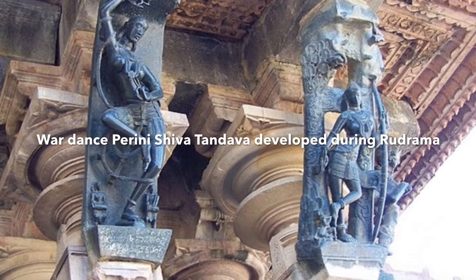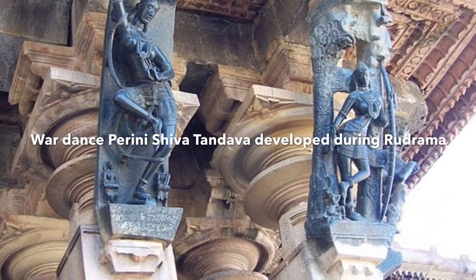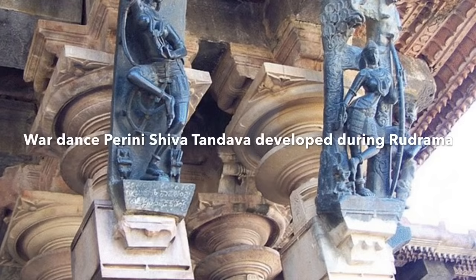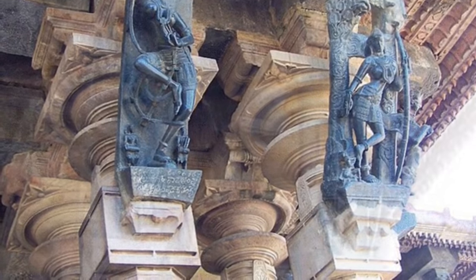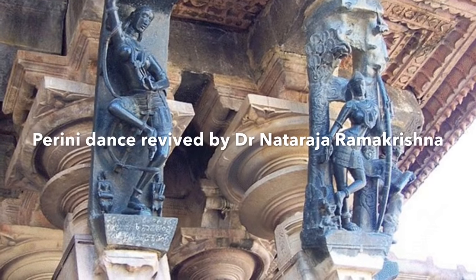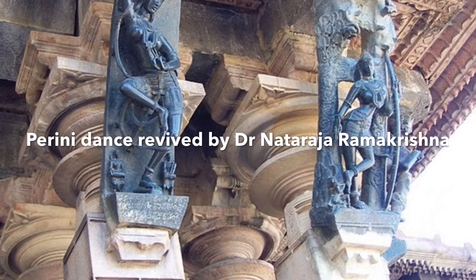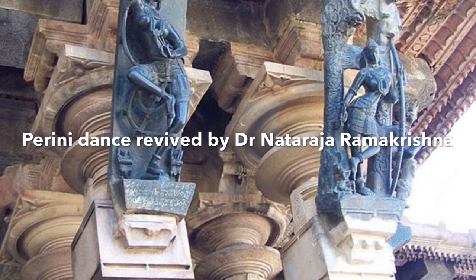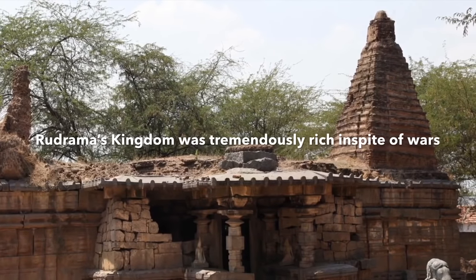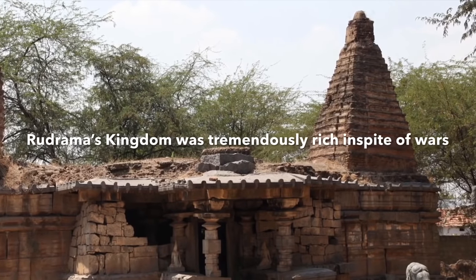Rudramadevi also encouraged the practice of Perini Shiva Tandavam by the soldiers. Perini Shiva Tandavam was an extremely vigorous and powerful dance performed to the beat of drums by soldiers as a prelude to war, and was part of the training of royal forces. This dance form nearly died out after the end of the Kakatiya dynasty and has recently been revived by Padma Shri Dr. Nataraja Ramakrishna by studying the poses depicted in the Ramappa temple at Warangal and other sources. This sounds like the Haka dance of the Maoris in New Zealand, who also had the custom of doing a war dance — the same way Kakatiyas had Perini Shiva Tandavam.